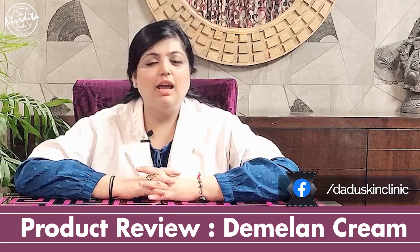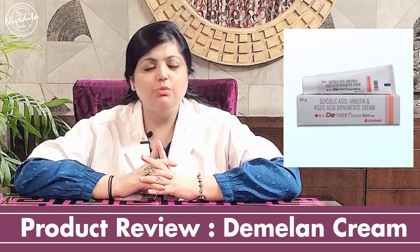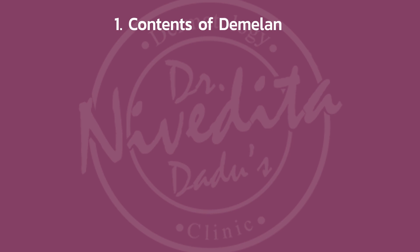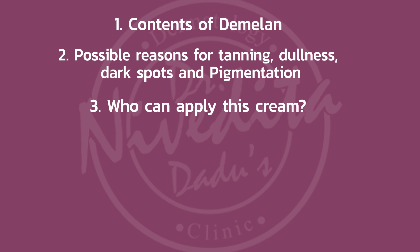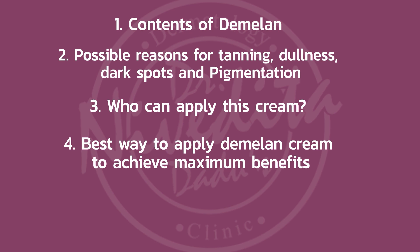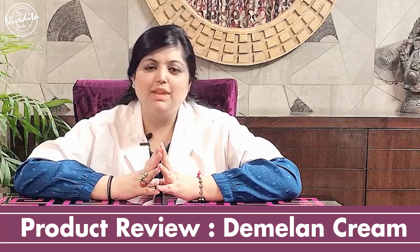Hi everyone. In this video I am reviewing Dimalam Cream, which is a skin-lightening cream. I will be telling you everything about this cream — the contents of the cream — and we will also be discussing the possible reasons why one could have skin dullness, dark spots and pigmentation. I will also tell you who can apply this cream, the best ways to apply Dimalam Cream to get maximum benefits without any side effects, and the precautions one should keep in mind if you are planning to start Dimalam Cream. So let's get started.